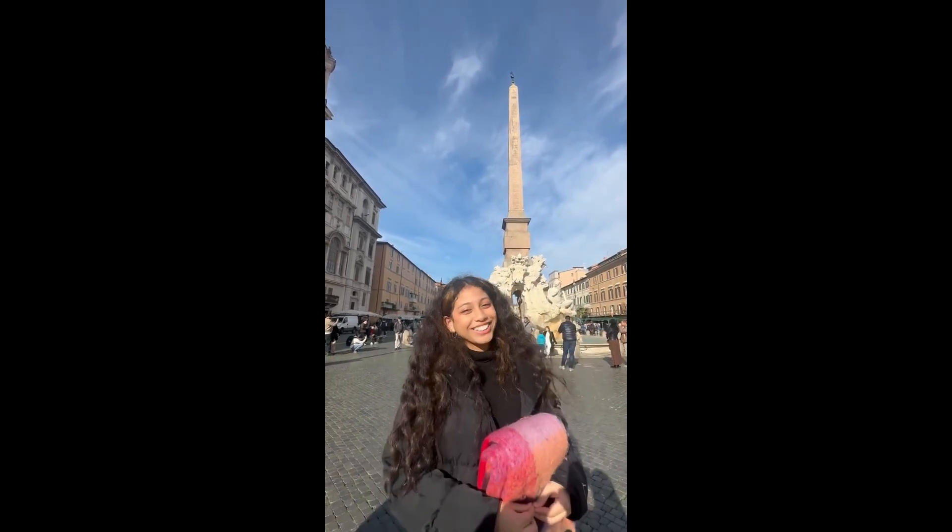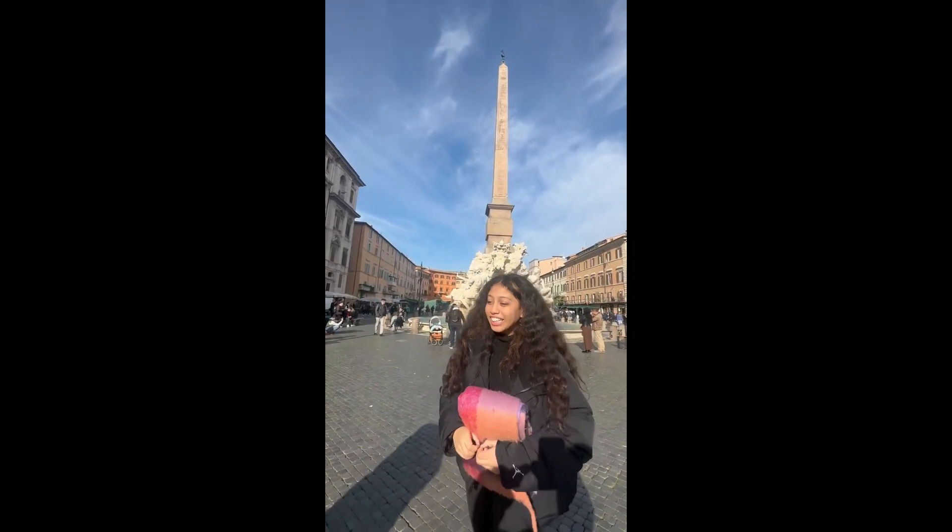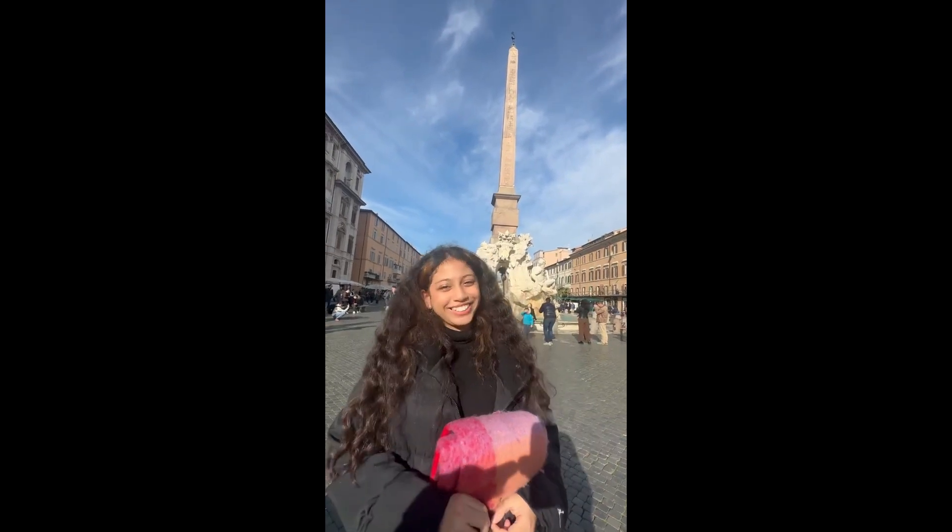I almost don't like to wear my jacket. It's really nice here though. I like it.